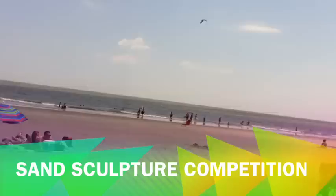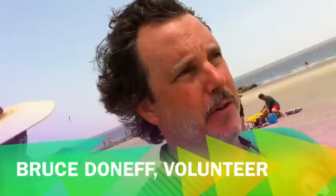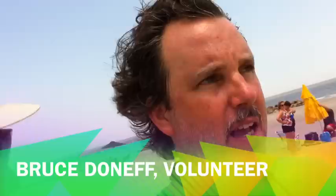Bruce, today is the big sandcastle contest. Can you tell me some of the details about this? This is our fourth year that we've had the sand sculpture contest. Each year, we've been very fortunate that it's grown in terms of participation. This year I believe we've just put in two additional squares, so I think we've got 27 or 28 contestants. It's free, it's sponsored by the Friends of Hunting Island, and we've been lucky — this is the fourth year that we've had some beautiful weather. One of the things we've been very happy about is we get a lot of families.